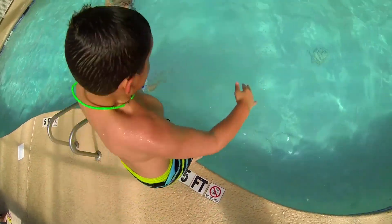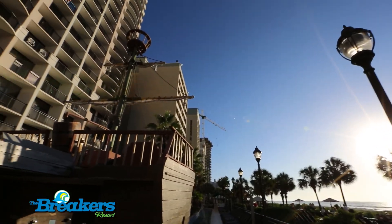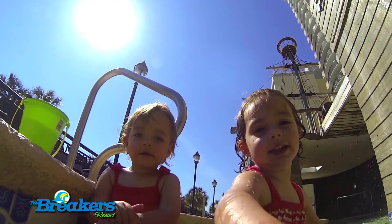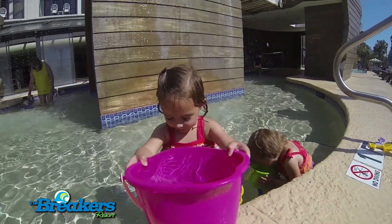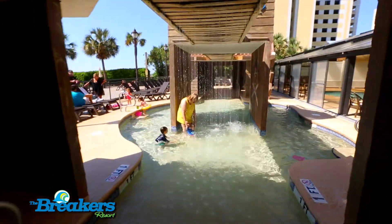Discover the fun and exciting water attractions at the Breakers Resort in Myrtle Beach. Your children will set sail on a high seas adventure at the pirate ship. Kids love the interactive ship that provides a safe and entertaining play area that allows you to relax in the sun while your children have a blast.